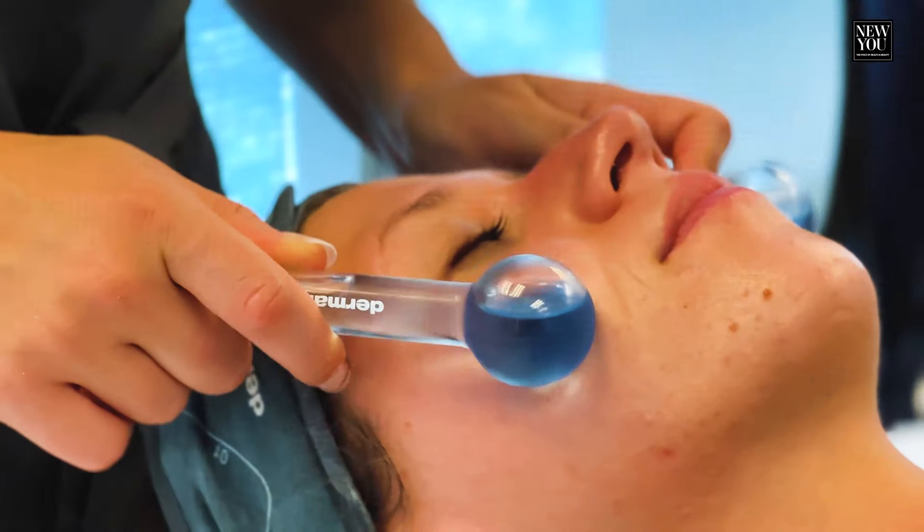Today we are at a Dermalogica event here in South Florida, where we are going to be learning about all the new skincare trends.